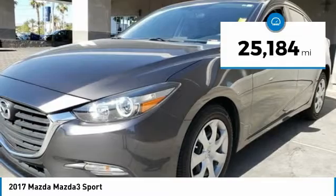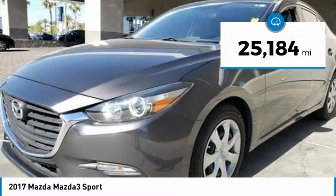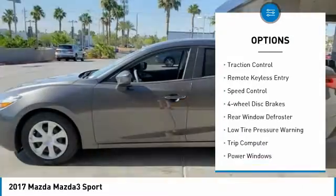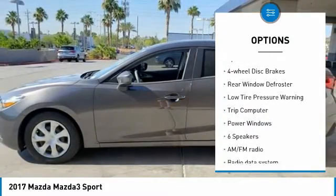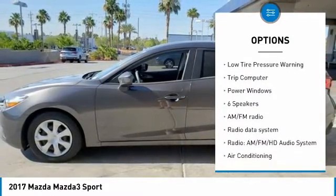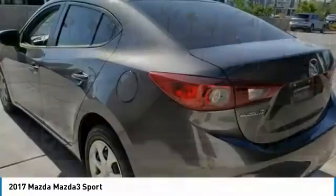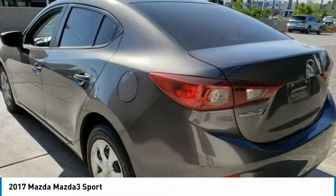This vehicle has less than 30,000 miles. Here are some of this vehicle's great options: electronic stability control, brake assist, traction control, remote keyless entry, speed control, four-wheel disc brakes, rear window defroster, low tire pressure warning, and trip computer.